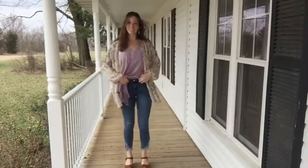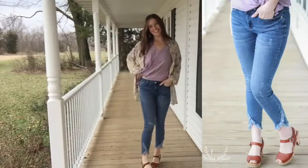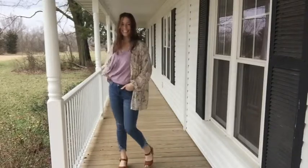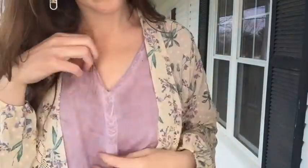I'm also showing it here with a new pair of Judy Blue denim we got in this week, with the little tulip hem that's frayed — I love that little detail. I thought it was really cute with this outfit, and of course with those sandals I've been telling you all about. Don't say I didn't warn you — I'll have them in every video all spring and summer!